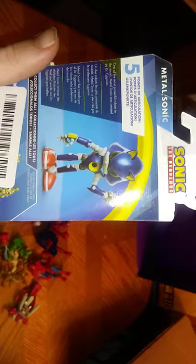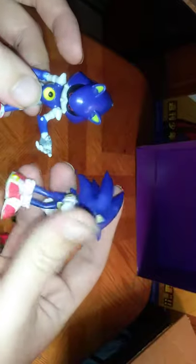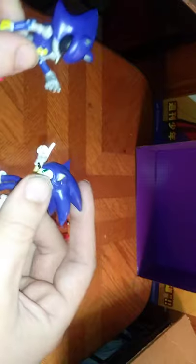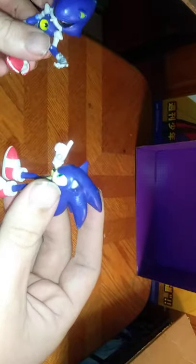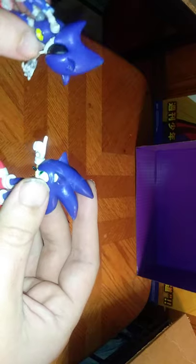There's a bio on Metal Sonic if you want to read it. Sonic the Hedgehog, Ages 3+, and that's all there is to say for the packaging. They look good together — the robotic nemesis of Sonic, Metal Sonic, which is just a robot counterpart ready to crush Sonic. But yeah, that's what they look like together.